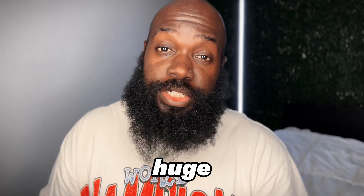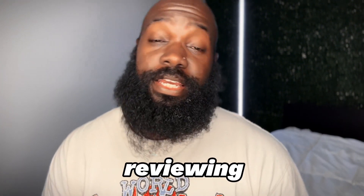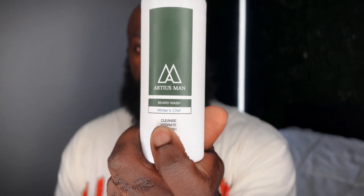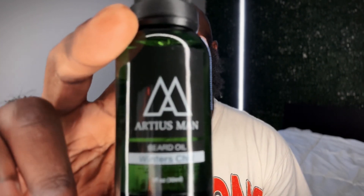I want to give a huge shout out to Artius Man for sending me a really nice care package. What we're going to be doing today is reviewing and giving a live demo of their beard wash — the Winter Chill from Artius Man right here. We also got their beard conditioner and their beard oil.